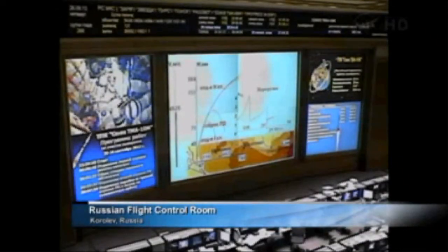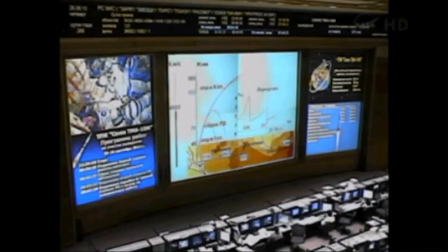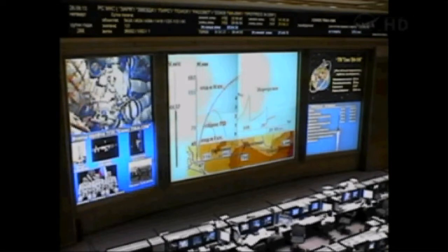Once the third stage delivers the Soyuz to orbit and the module is separated, a series of pre-programmed commands will be executed to prepare the Soyuz for orbital operations. These stored commands, called time-tagged commands, allow many of the Soyuz's systems to be automatically activated by onboard computers at precise times stored within them.